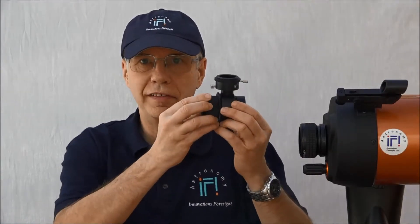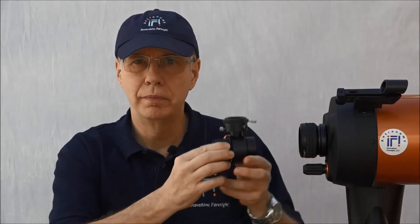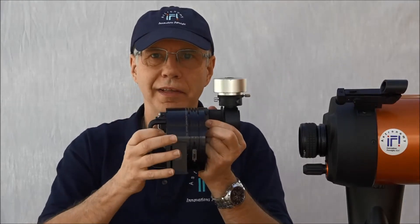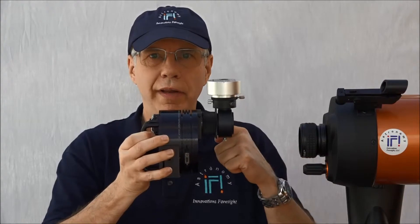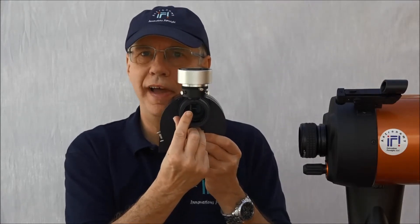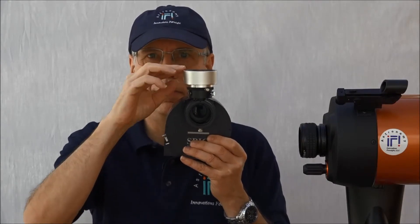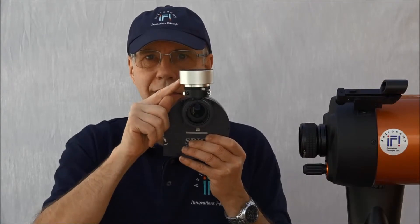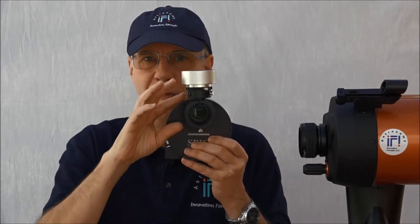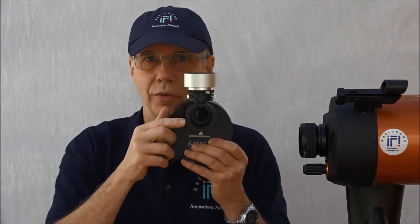A better solution is an off-axis guider, which uses the same scope for imaging and guiding. It's placed between your scope and your imaging camera. In this configuration, the light comes from your scope and goes straight on-axis to your imaging camera. There is a small prism — you can see it here — that picks some light off-axis to send to the guiding camera, the guider, which is at 90 degrees above the optical axis. With this design, the light for the guide star comes from the field of view in a donut shape, off-axis of the main scope and off-axis of the imaging camera as well. This way you don't cast any shadow on your main chip.